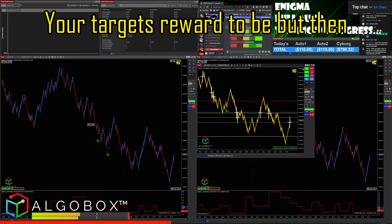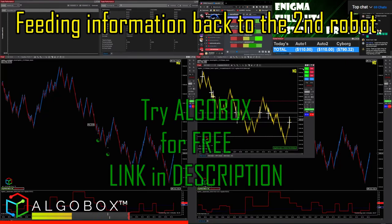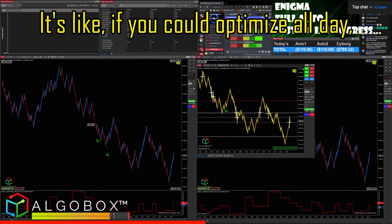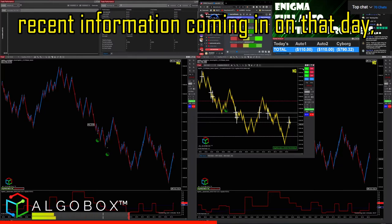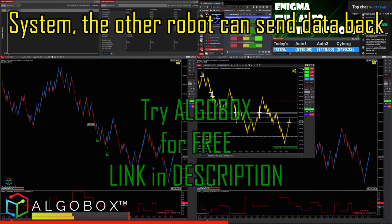Based on what you want your risk and your target reward to be, you fine-tune it in real time. Having one robot go out there and get beat up, feeding information back to the secondary robot to adjust in real time, is like being able to re-optimize all day with the most recent incoming information.